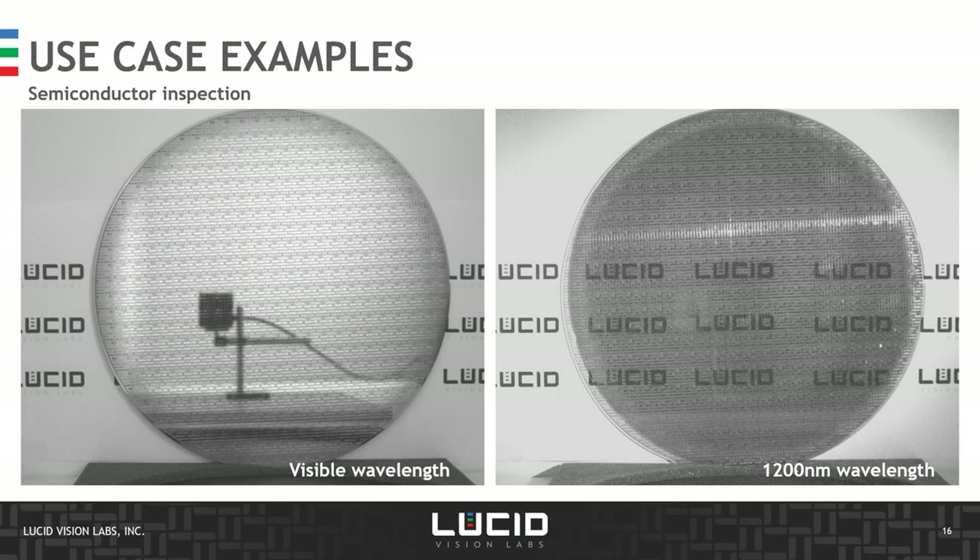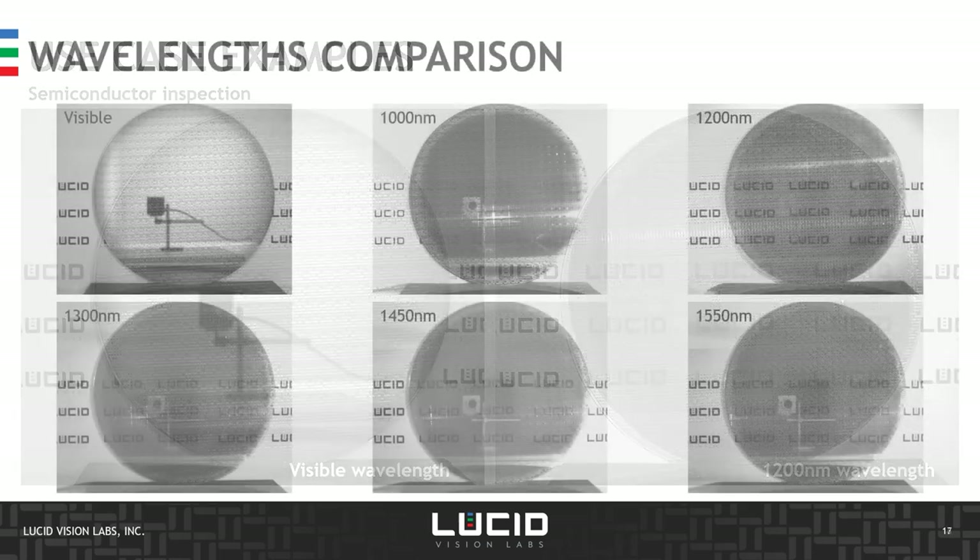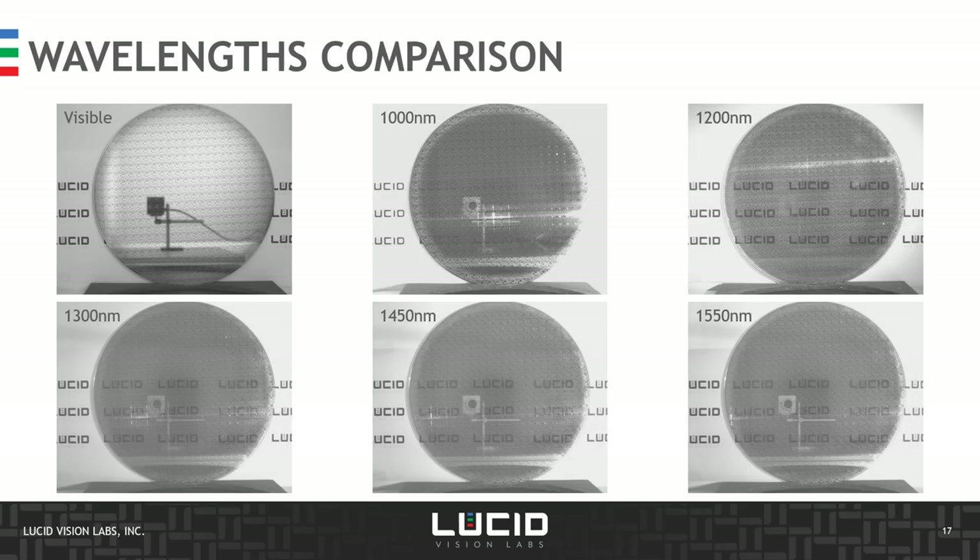One more classic use case for SWIR imaging is in the semiconductor industry — inspecting silicon wafers. As discussed earlier, silicon becomes transparent in the SWIR range. On the left we have the silicon wafer under visible white LED light, where it is fully reflective; on the right, under 1,200 nm wavelengths, it becomes transparent and we can clearly see what's behind the wafer. This can be used for inspecting defects and delaminations, and analyzing the overall properties of the wafer.